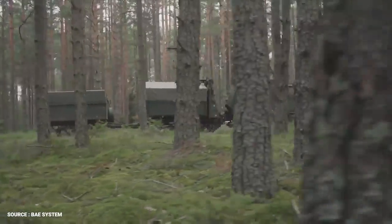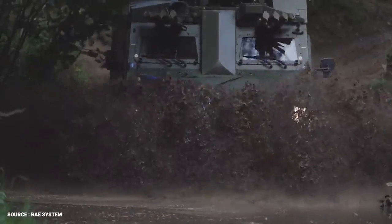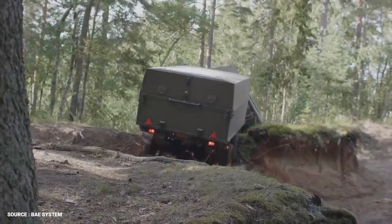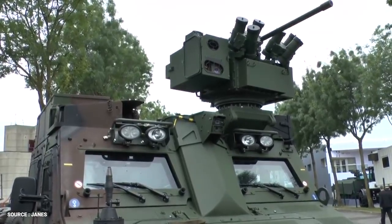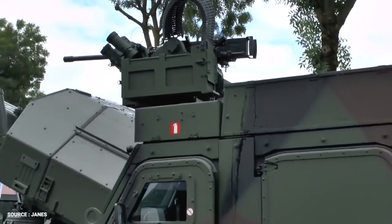The BVS-10 is an armored articulated vehicle designed to provide total operational support where other vehicles cannot. The family of BVS-10 variants are all capable of rapidly traversing terrain that would hinder other all-terrain vehicles. The latest variant, the CSW — crew support weapon — is equipped with a remote weapon station for fire support and a weapon station with head out for full situational awareness and control.